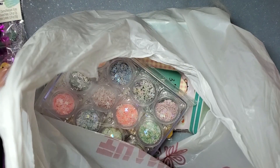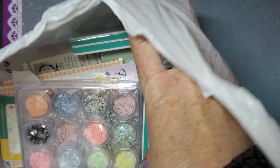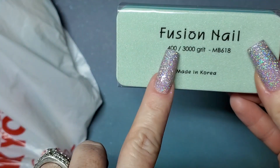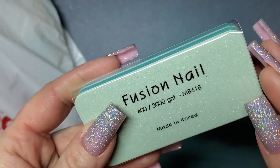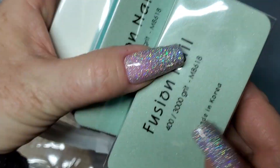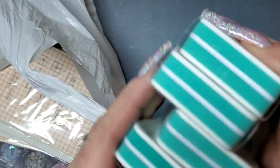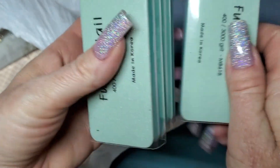Now I'm going to show stuff from this little nail supply store that's about a half an hour away. I went there once before a couple months ago and got one of these buffers to try, and I really ended up liking it. It's 400 and then 3000 grit — I don't really use the 3000 side but the 400 really makes the nail super smooth. I like this one a lot. These are made in Korea and they're good quality.